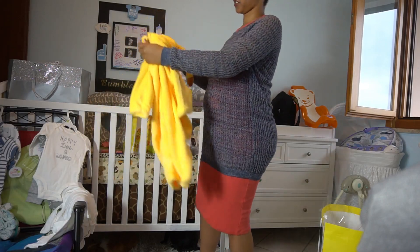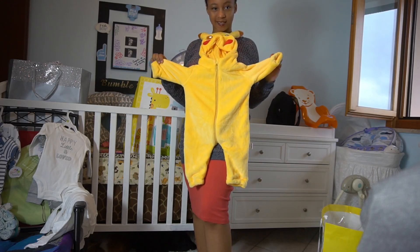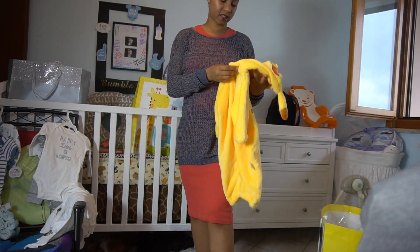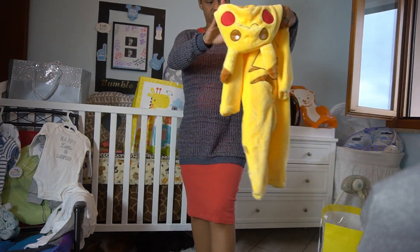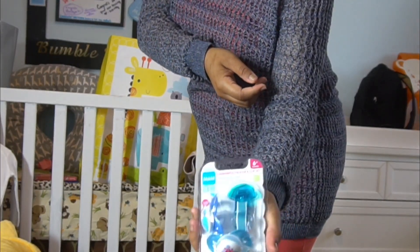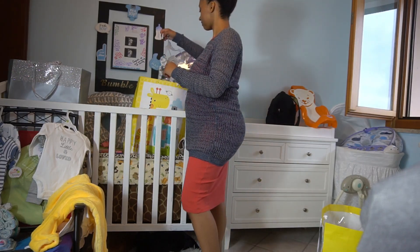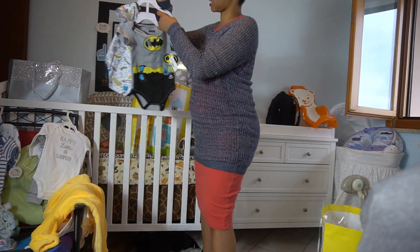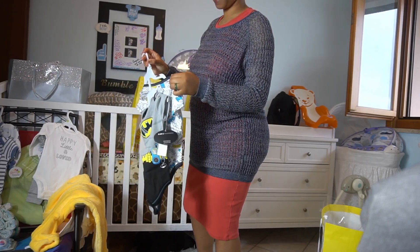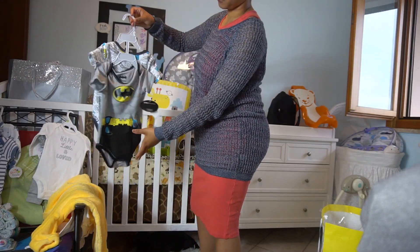We put this on our registry and someone actually bought it — our neighbor Brent bought this, which I really appreciate. I know baby Z won't be able to wear it for a while. Zoe also bought some cute little Batman onesies for baby Z, and they're actually only $7.50 for two onesies.